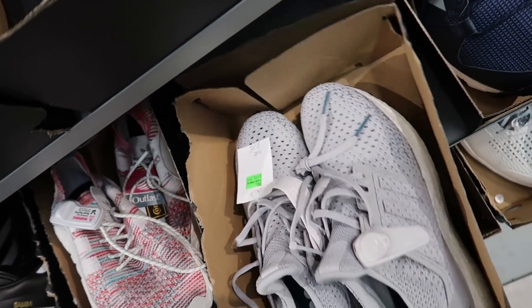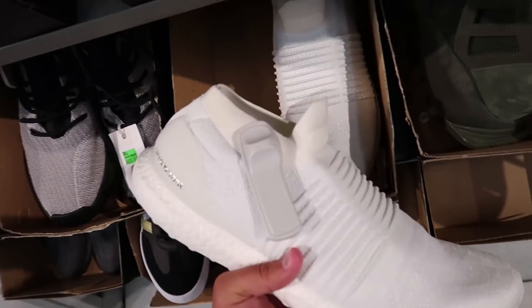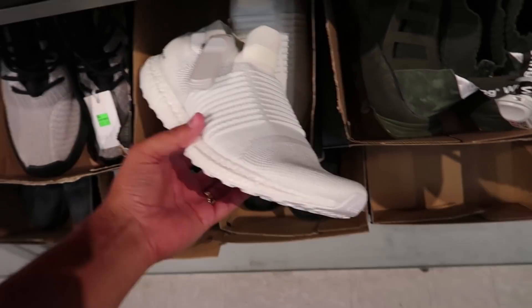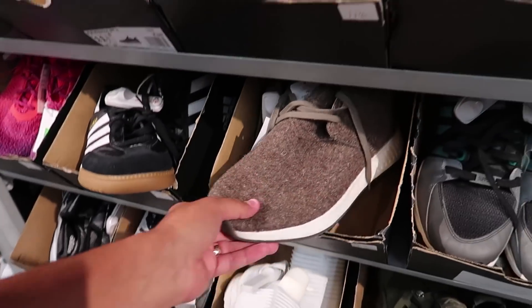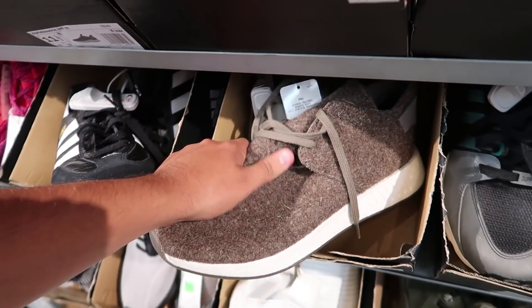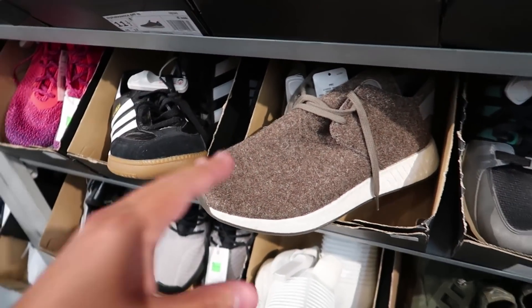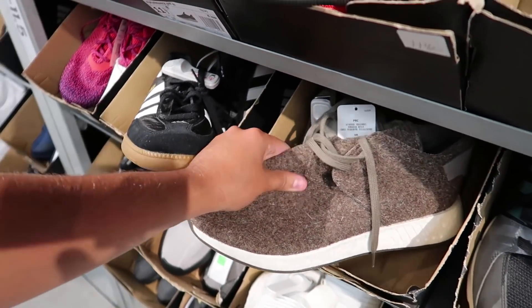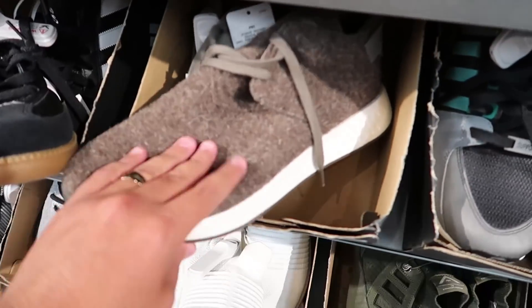Some Ultra Boosts in a gray colorway for $129 in size 11.5. Then these ones that are like a sock but with boost on it in all white - I could imagine getting that one super dirty though. This other material looks like something for winter - it feels like, you guys remember SpongeBob, the episode where he made a sweater out of eyelashes? That's exactly what this feels like - a shoe made out of eyelashes.